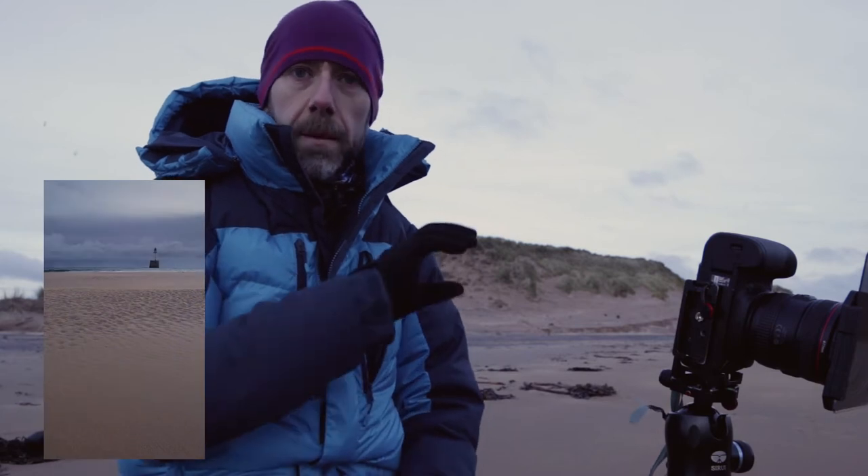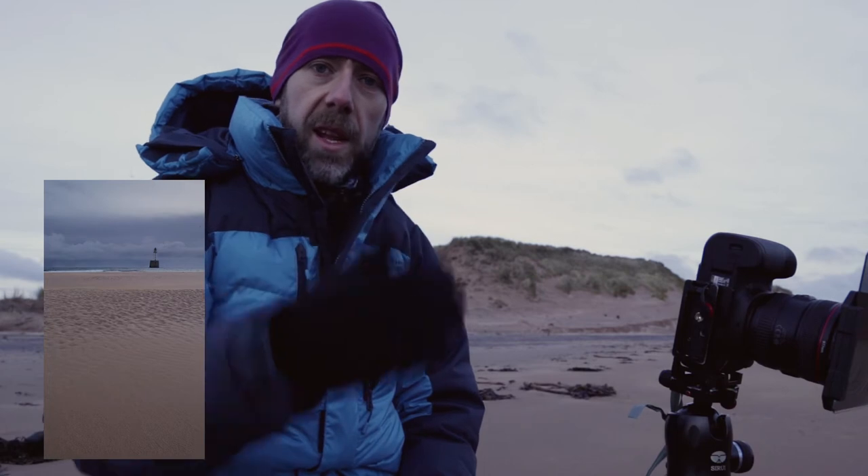It's sort of fairly simple. There's just sand in the foreground. The breaking waves create the middle ground and then the lighthouse and the sky create the background.